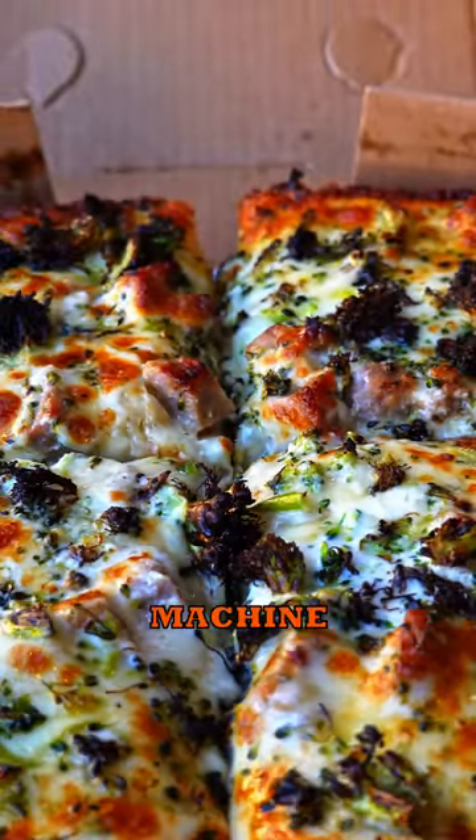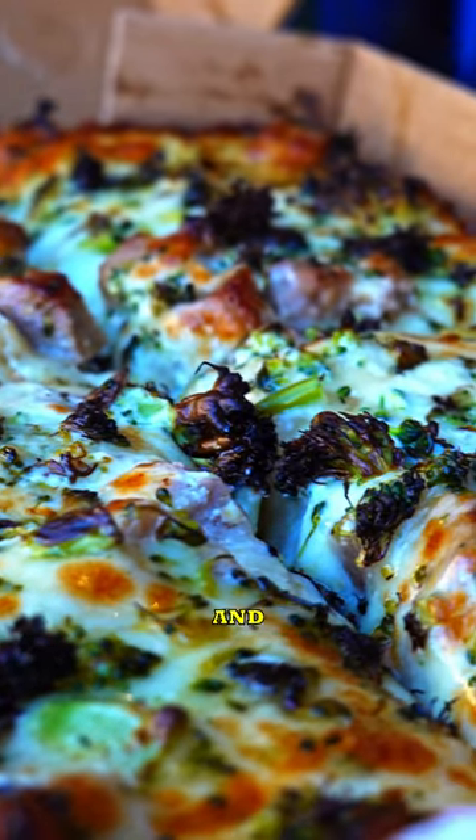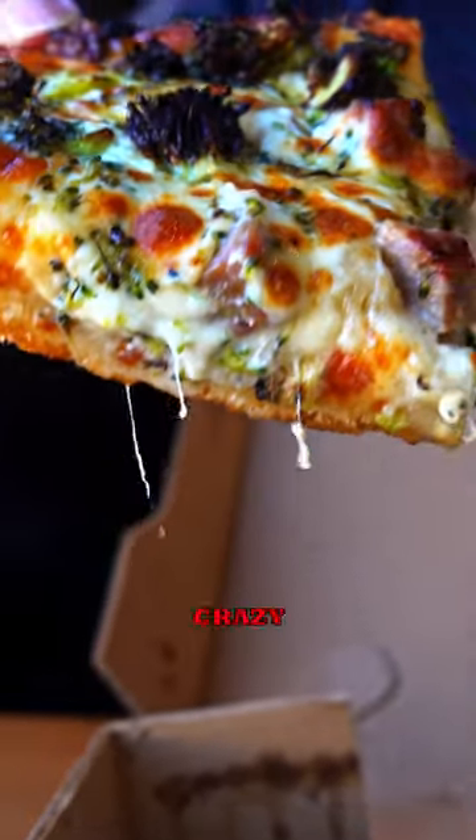We also ordered the Mean Green Machine, which has white sauce, Italian sausage, roasted broccoli, chili flakes, and Mike's hot honey. Let me tell you, that honey makes that pizza crazy addicting.